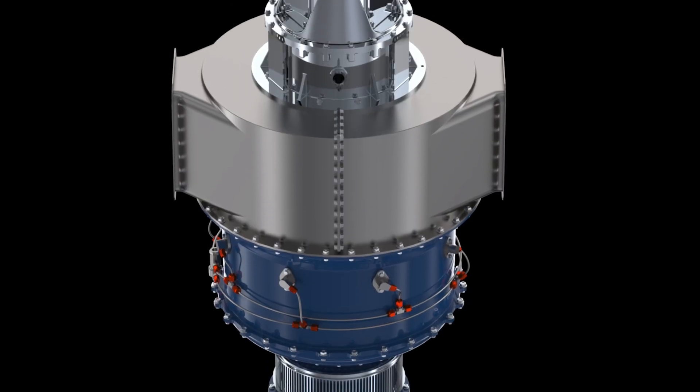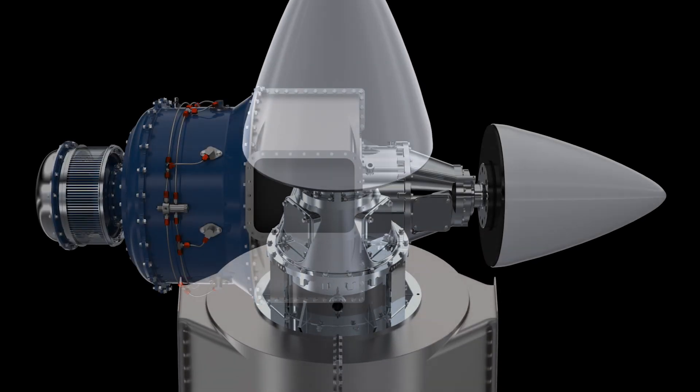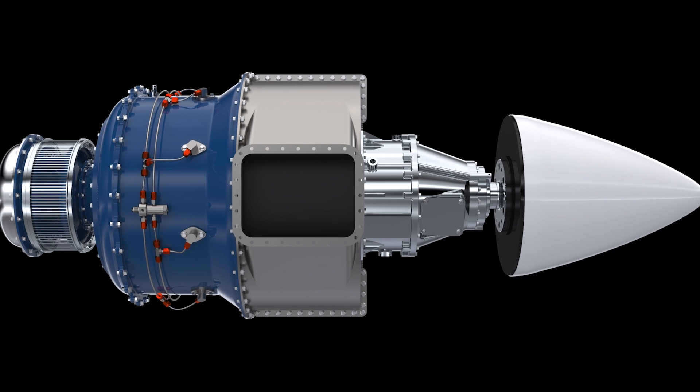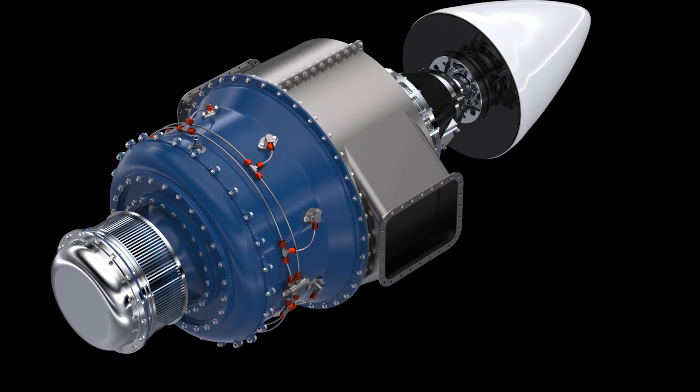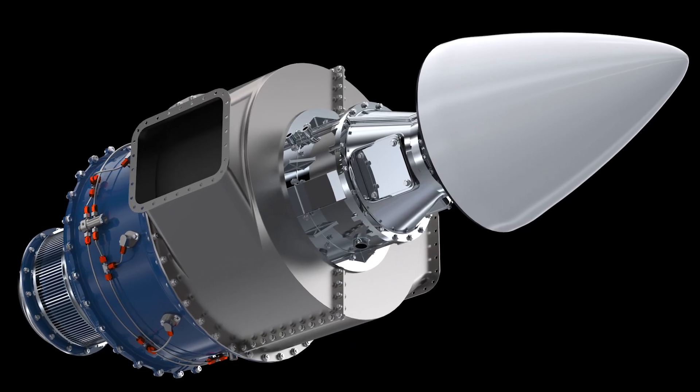The 200 horsepower uncertified engine is going to be the first in our range. We will be aiming for certification in due course to allow it to go into aircraft like the Pipers, Cessnas, and Cirrus aircraft as well. Once we've commenced the certification program for the 200 horsepower engine, we're anticipating developing a 320 to 350 horsepower engine for both the certified and uncertified markets.